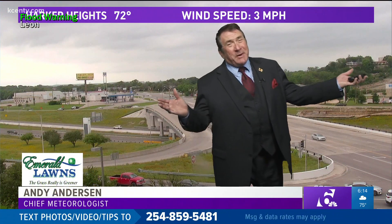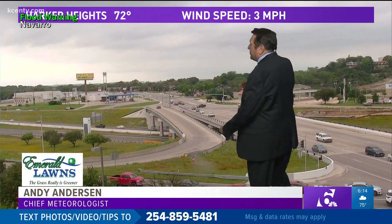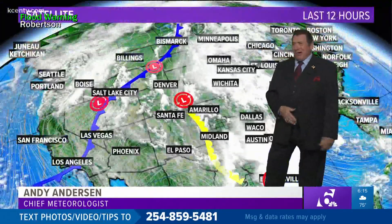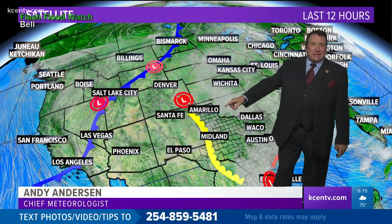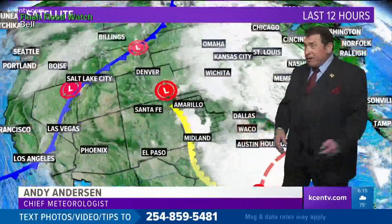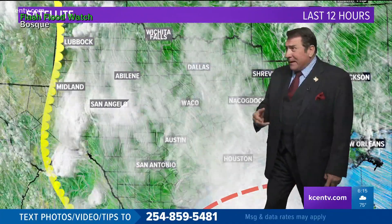Good to have you along with us. Temperatures not bad — we're looking at highs today in the low 70s, but it is mighty humid. Overcast gray skies, live look from the Emerald Nod Skyline weather camera in Harker Heights, Texas. Out to the west of us, we've got a dry line. It has been active again — always active in the springtime on a daily basis — sparking off a couple of showers out around Brady and Coleman in that area.